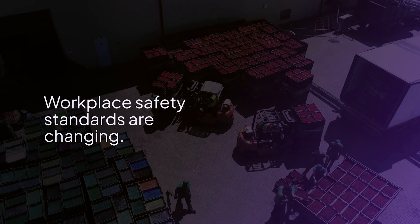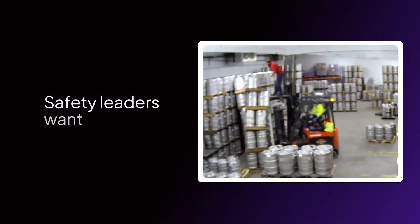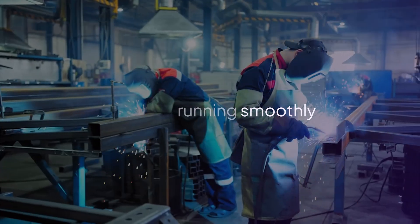Workplace safety standards are changing. As industrial businesses get more complex, safety leaders want to know every risk before incidents happen, so they can keep everyone safe and business running smoothly. Sounds impossible? Not with Voxel.